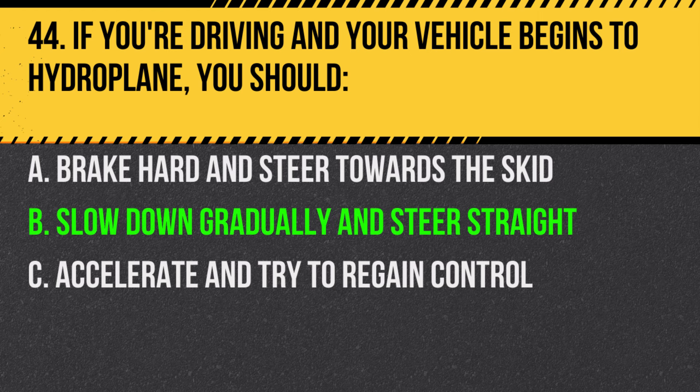Answer: B. Slow down gradually and steer straight. Hydroplaning can occur when driving too fast in wet conditions.